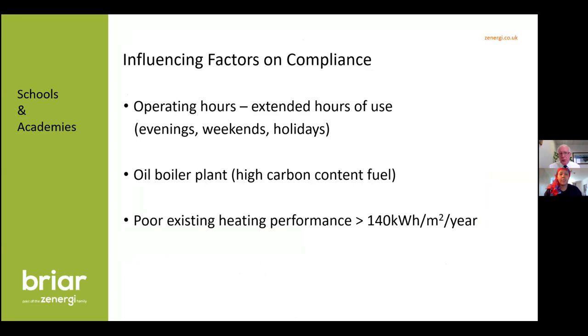The key things influencing compliance that we look at from the very beginning are hours of use — extended hours will help get to 100% funding. So if you work into the evenings, weekends, community use, leisure centres, holidays, or have a residential special school heated to higher levels, all of these will get you nearer to 100% grant. Oil-fired boiler plant with its high carbon content will also get you more contributions and perhaps the full 100% grant.